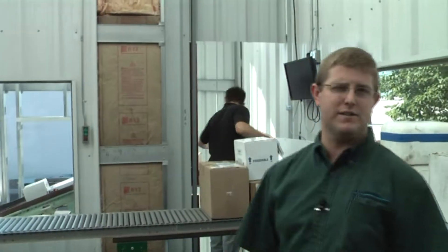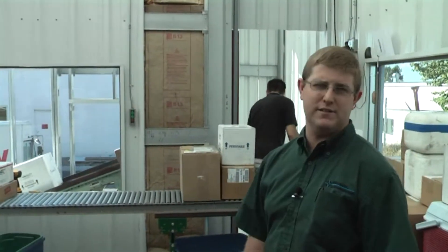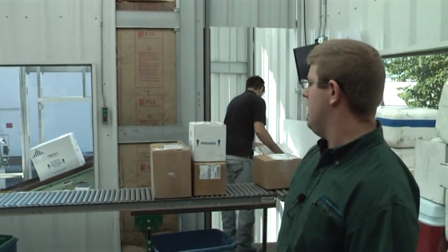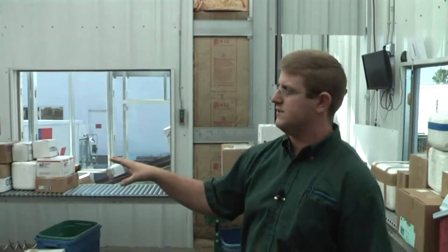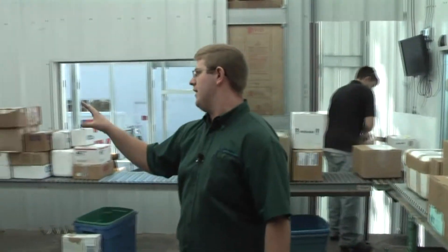We're currently receiving boxes in our receiving department. Justin is sorting boxes off of FedEx right now. We sort all the soil boxes off of UPS, FedEx, and speedy delivery in this room right here. We sort everything based upon account number, so whether the individual sent in one box or 20 boxes, they all stay together here.